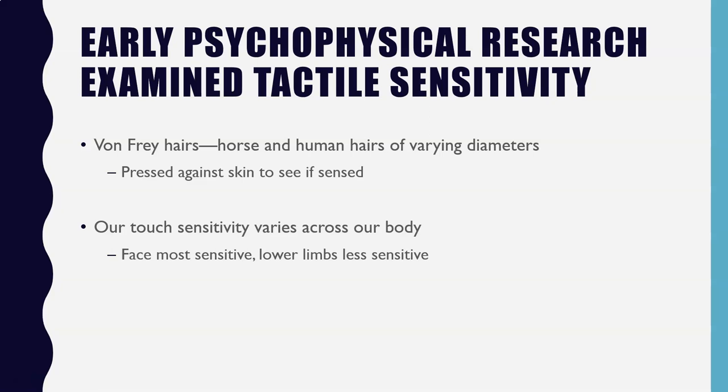You might have experienced this if you've ever stubbed your toe. When I get a paper cut on my hand, I feel it almost immediately, even before a cut shows up or before it starts to bleed. But if I stub my toe, that takes a little more time to notice. Whereas I can feel the paper cut as localized pain, if you stub your toe it tends to feel like that throbbing, second pain.